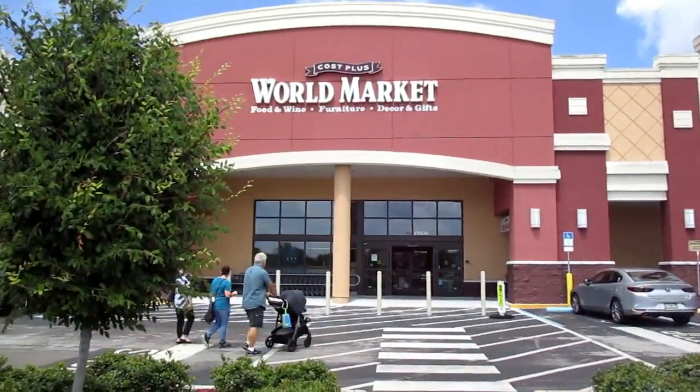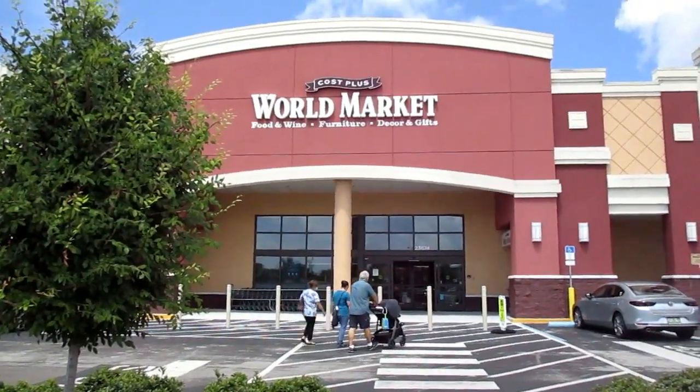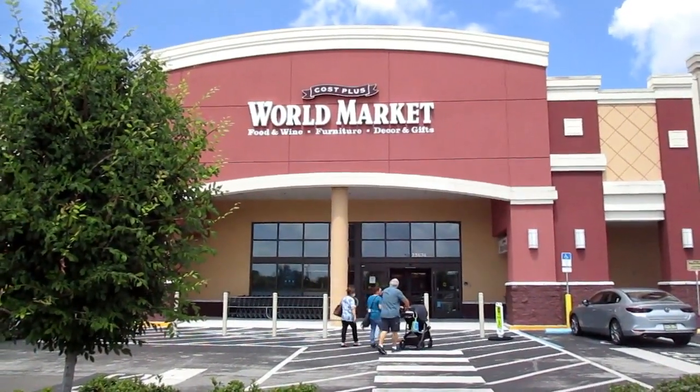Come shopping with me, just a quick trip into World Market. I have ice cream and fruit bars in my car from going to Aldi, so it's got to be fast. I just have to comment on how tiny the cart is.